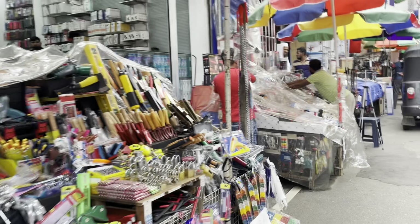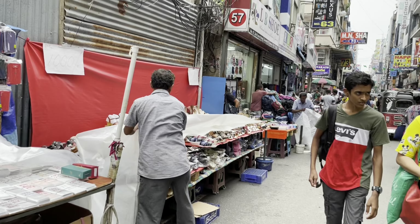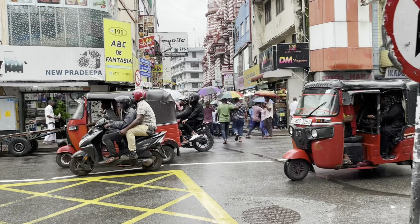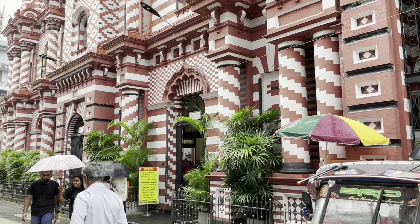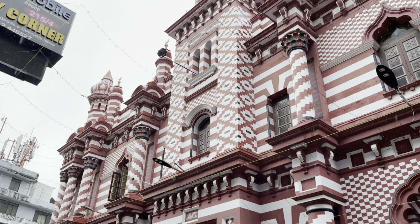As we walk down Second Cross Street again, we can see that the vendors here are covering their items because it's about to rain. Once you further walk down Second Cross Street and cut across Main Street, you will find the Red Mosque, also called Jami ul Alfar Mosque — a striking landmark known for its unique architecture and vibrant red and white striped exterior.